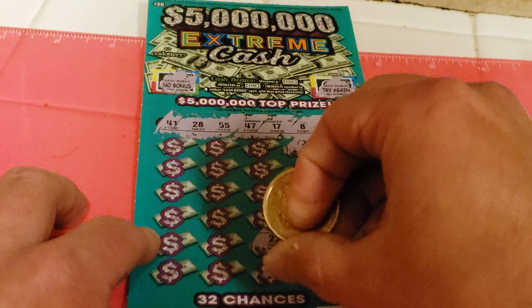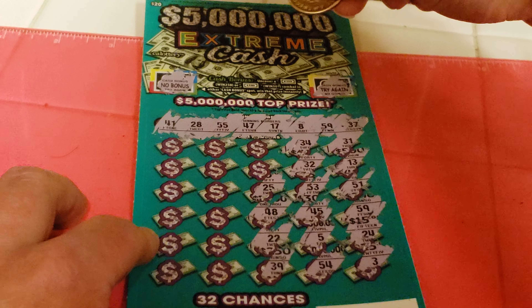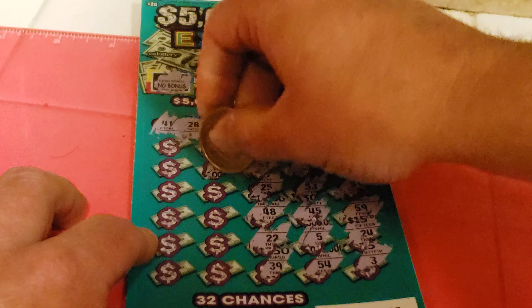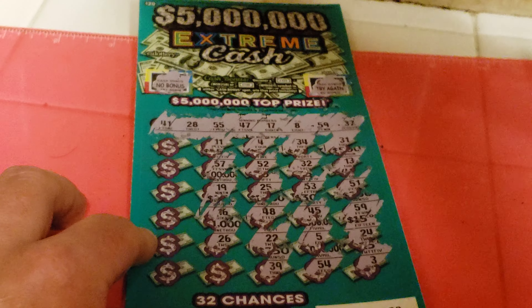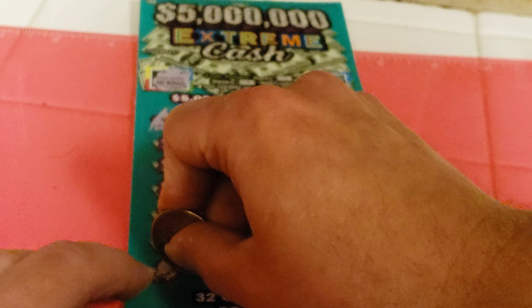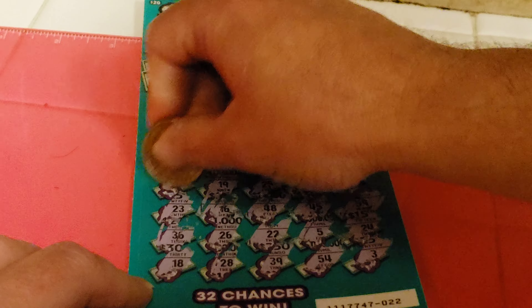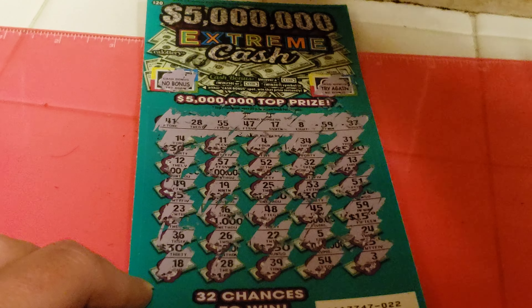39, 22, 48, 25, 52, 4, 11, 57, 19, 16 — one number away. 26, 28, 18 — one number away. 36 — one number away. 23, 49, 12, and 14.